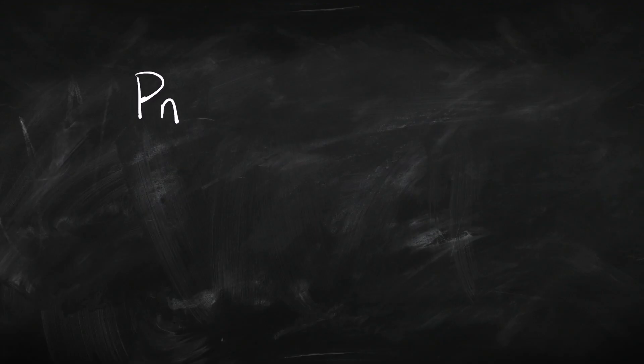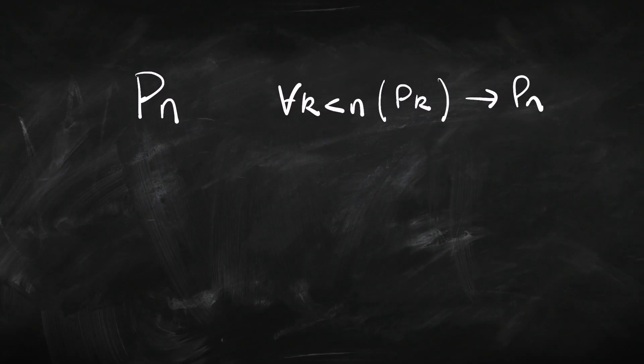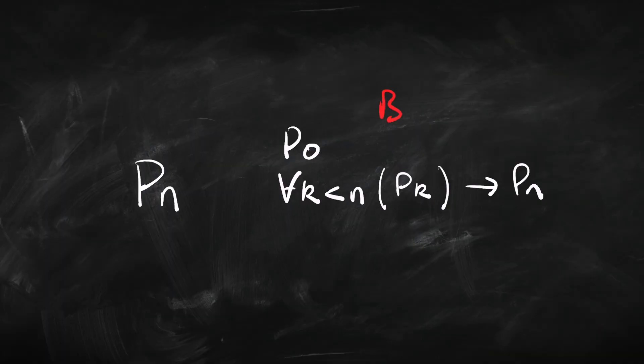What we need is a more powerful form of induction — strong induction. Going back to the case of numbers: what we're going to try and show now is that if for all numbers k which are less than n, k has the property we're interested in, then n also has the property. So we're not going specifically from one number to the next; we're assuming all the numbers less than the one we're interested in have the property, and we're going to show that n has that property. As a special case, we still need to show that zero has the property — that's our base case — and the rest is the induction step.